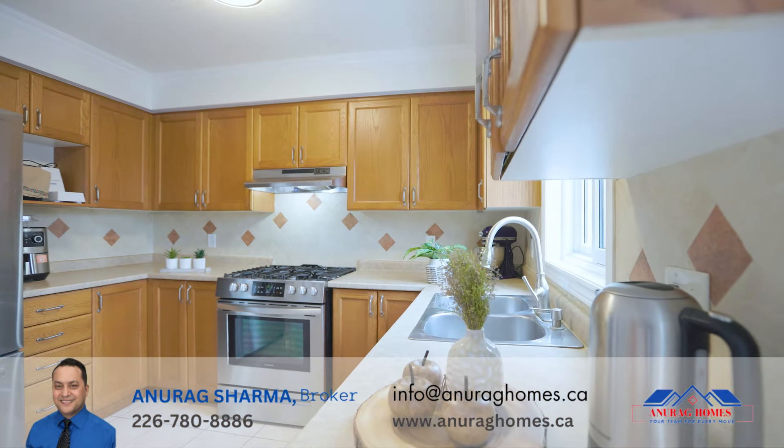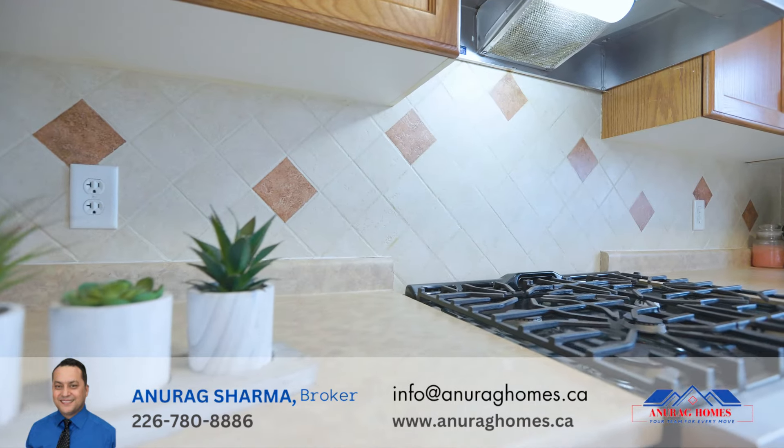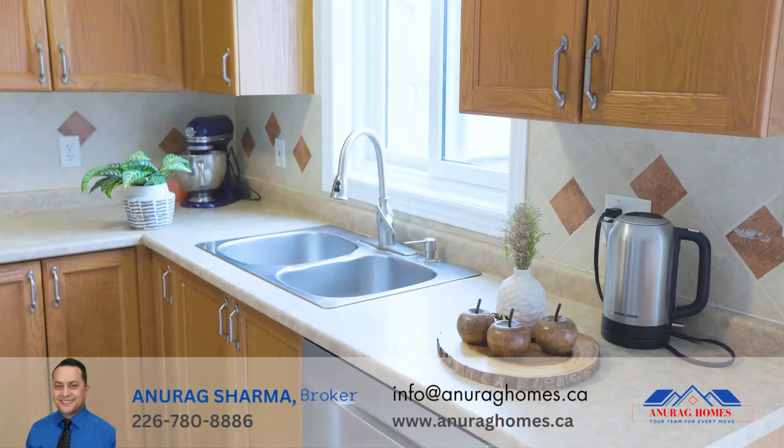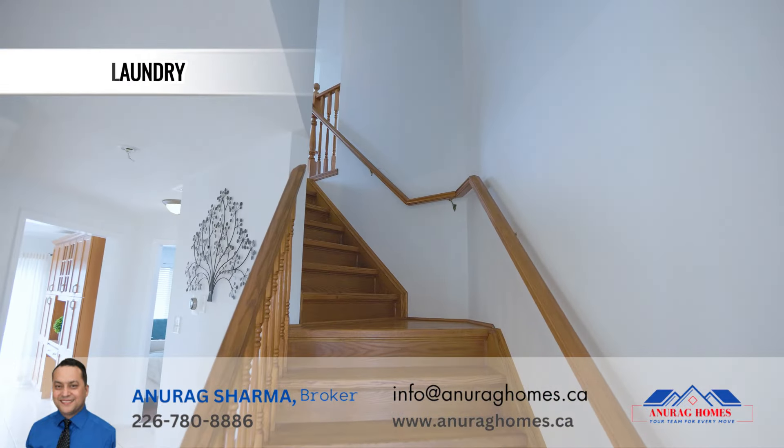Another highlight on the main floor is the beautiful kitchen, which comes with stainless steel appliances, a gas stove, plenty of cabinet space, and its own eating area. Also on the main floor is a convenient main floor laundry.